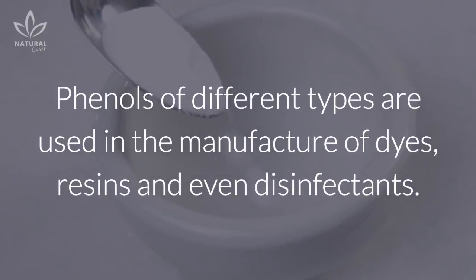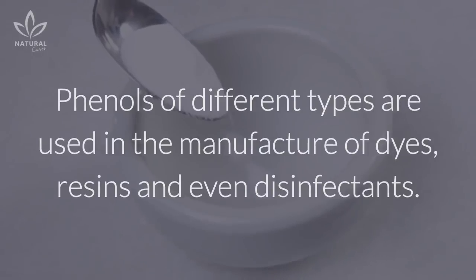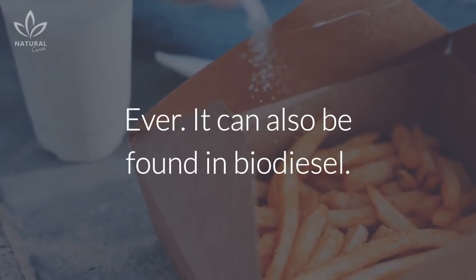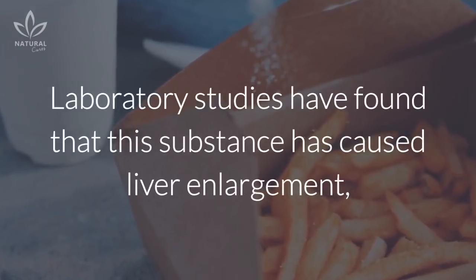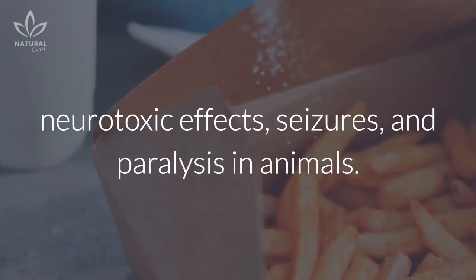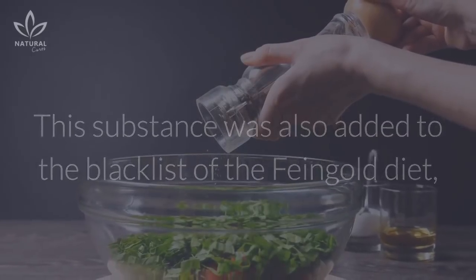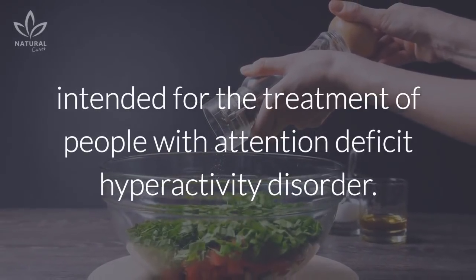TBHQ is a type of phenol. Phenols of different types are used in the manufacture of dyes, resins, and even disinfectants. In the case of TBHQ, it is responsible for keeping the potatoes from spoiling, ever. It can also be found in biodiesel. Laboratory studies have found that this substance has caused liver enlargement, neurotoxic effects, seizures, and paralysis in animals. This substance was also added to the blacklist of the Feingold diet, intended for the treatment of people with attention deficit hyperactivity disorder.